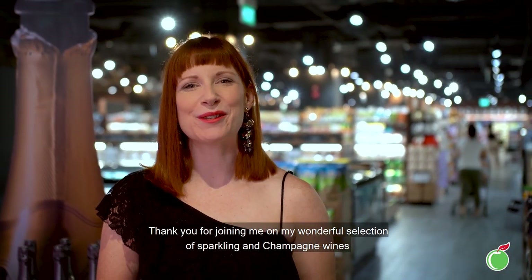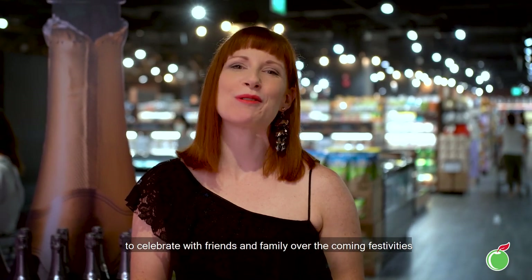Thank you for joining me with my wonderful selection of sparkling and champagne wines to celebrate with friends and family over the coming festivities and help you sparkle your way into 2021.